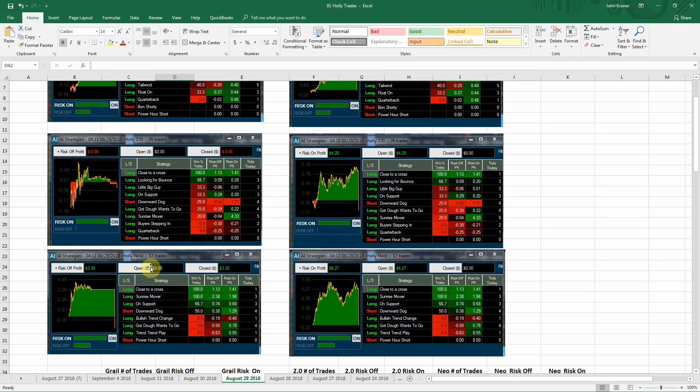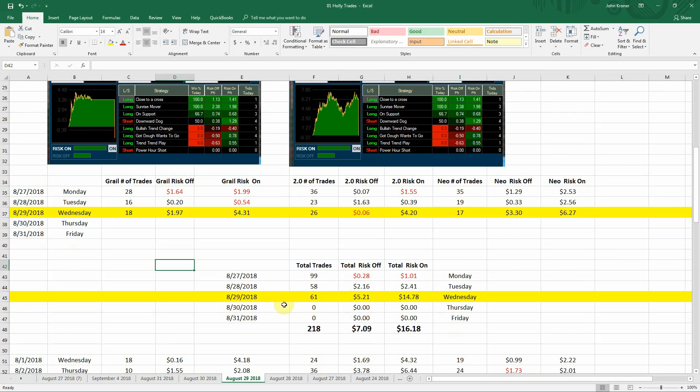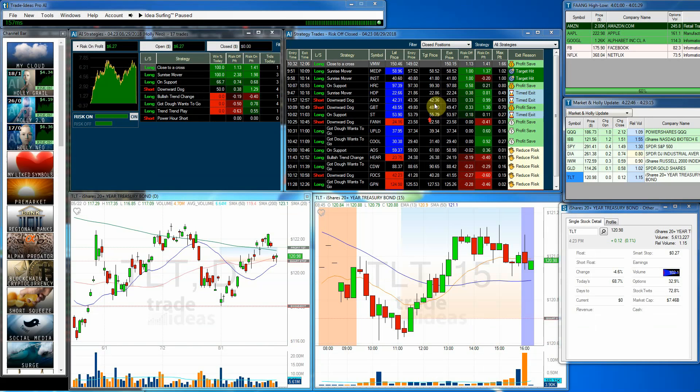Holly Neo had 17 trades, a $3.30 profit, and $6.27 risk-on. Adding it all up, we had 61 total trades, $5.21 cents profit, and $14.78 risk-on — a fantastic day overall.